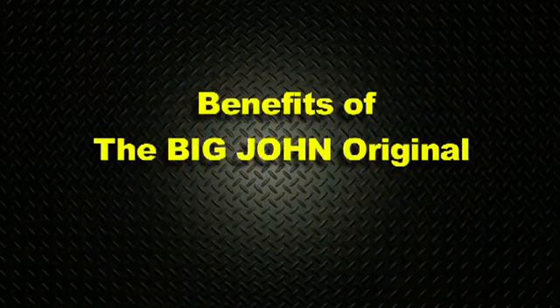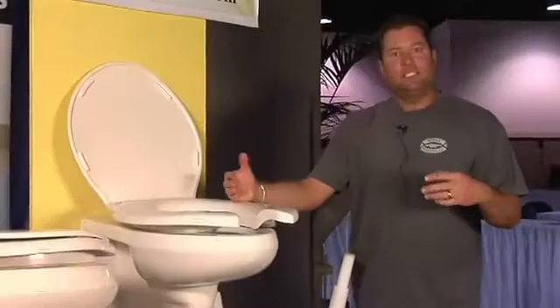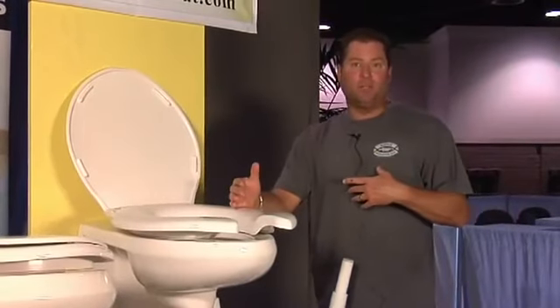The Big John Original. This toilet seat hasn't changed in 100 years, and frankly, we at Big John thought it was time.